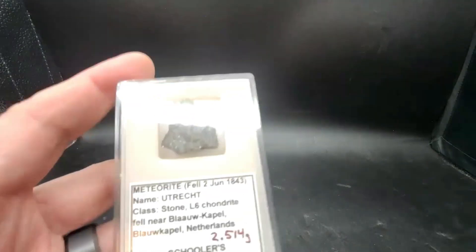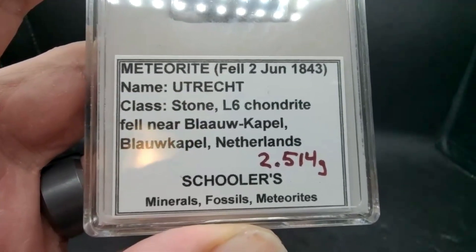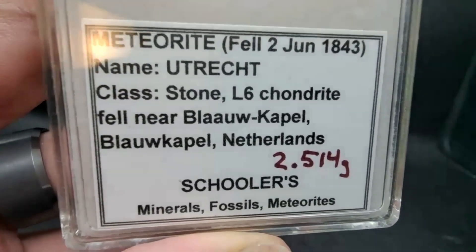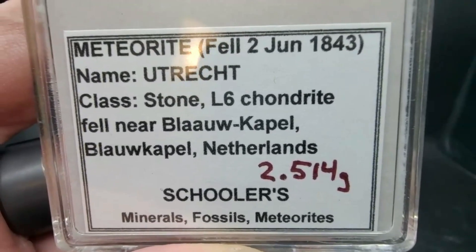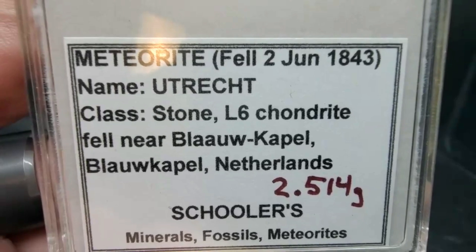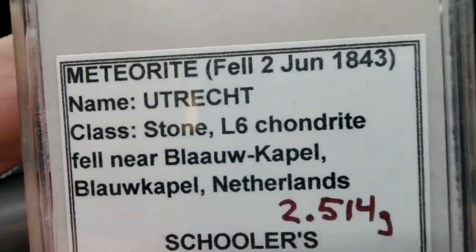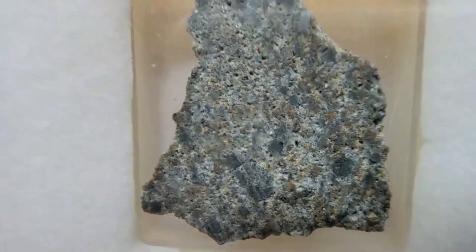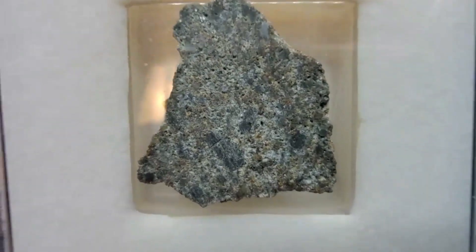Now going back even further to 1843 — Utrecht, from the Netherlands. Utrecht is the name of a city; Blaukipel, I think, is a sub-region of Utrecht. This is from 1843, it is an L6, but this one shows a lot of good chondrules. This one is particularly scarce — I'm super happy to have this one from 1843.